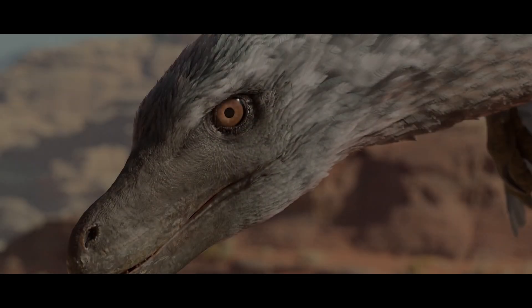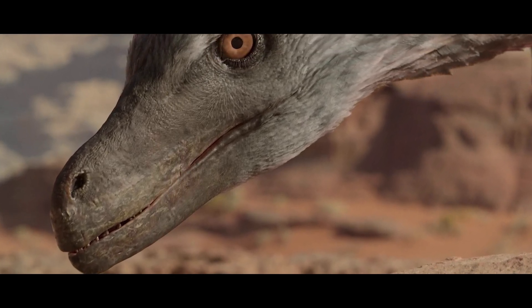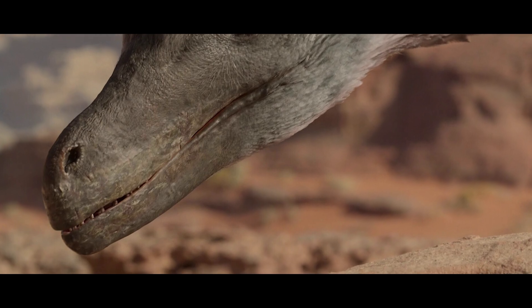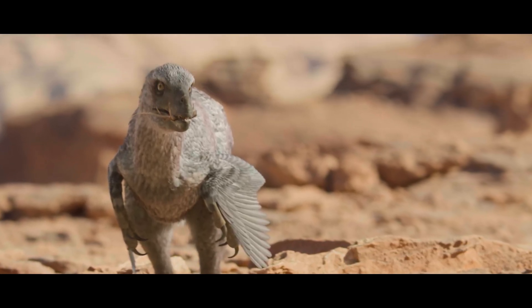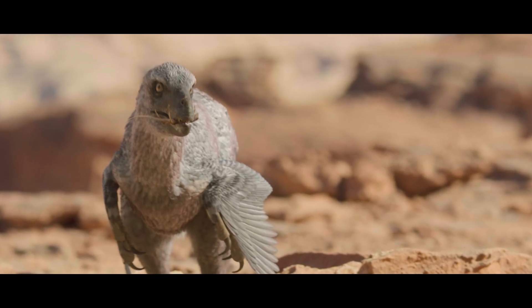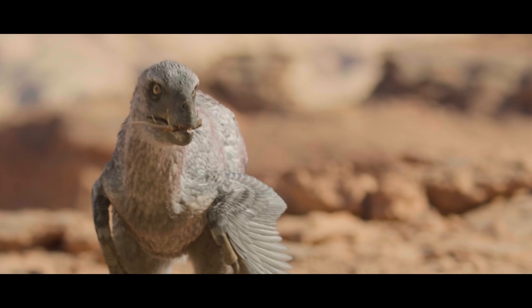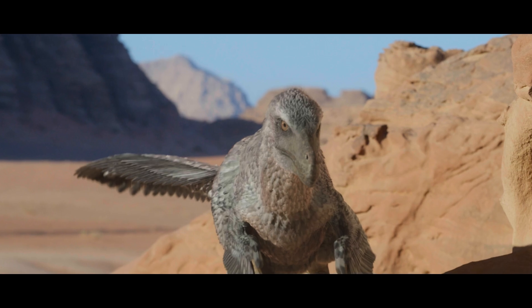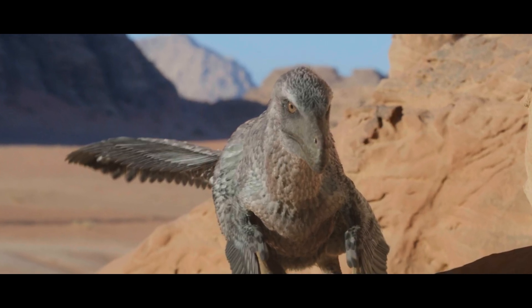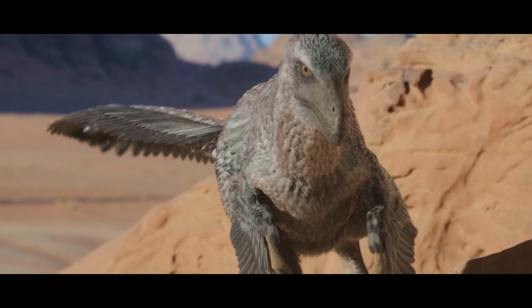VELOCIRAPTOR Design. There is a strong possibility that the dromaeosaur designs in Prehistoric Planet are extremely close to how the real animal actually looked, barring fat distribution and colors and patterns. The velociraptors are well endowed with lots of fat and muscles, as well as the connective tissues around the arms and legs, like the propatagium.